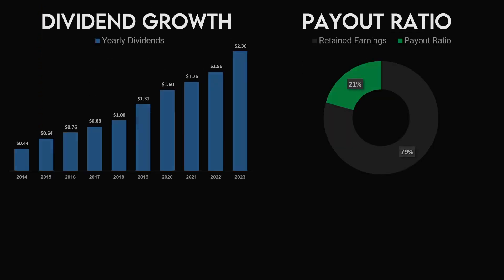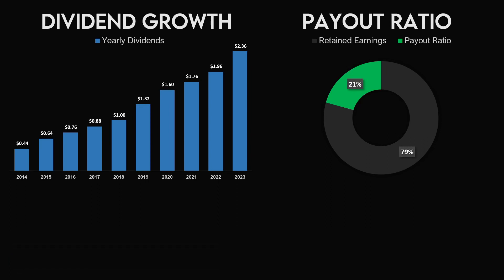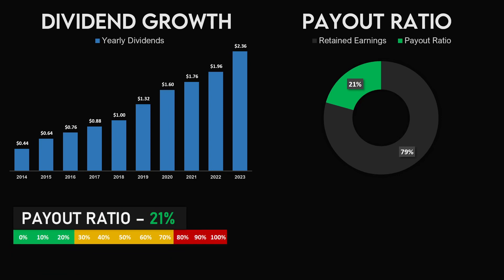The next metrics are the dividend growth and the payout ratio. The dividends have gone up a lot over the years, going from 44 cents a share in 2014 to $2.36 a share in 2023. The average dividend growth during this period is 21%, indicating a 10% reduction from the margin of safety. The payout ratio paying this dividend is also 21% coincidentally, which is a 5% reduction from the margin of safety.